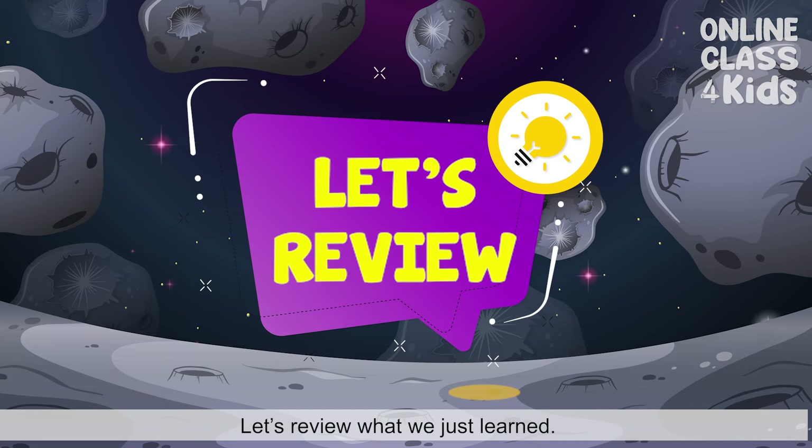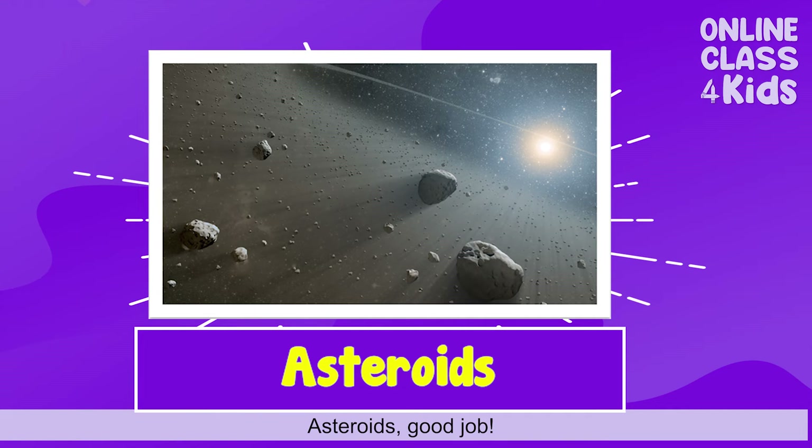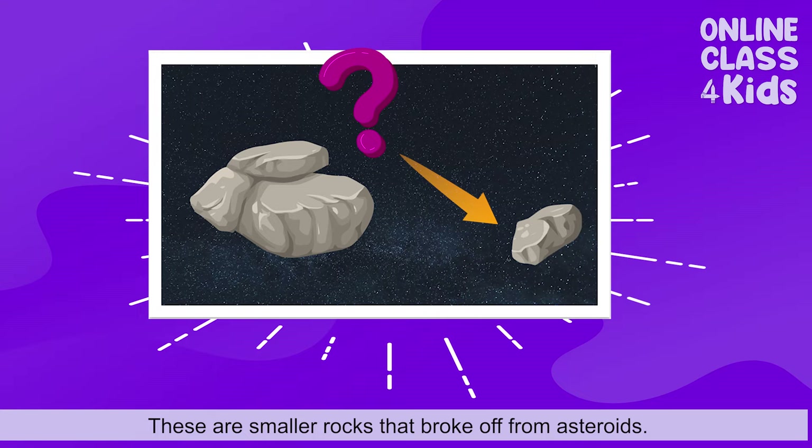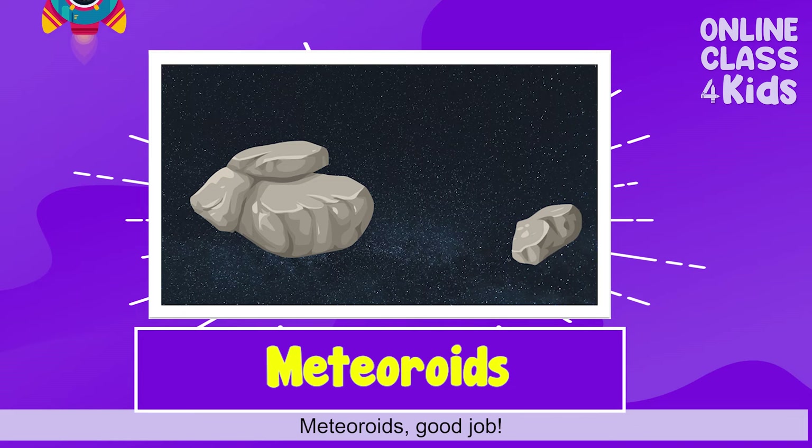Let's review what we just learned. These are very big rocks that can be found in the asteroid belt. Asteroids! Good job! These are smaller rocks that broke off from asteroids. Meteoroids! Good job!